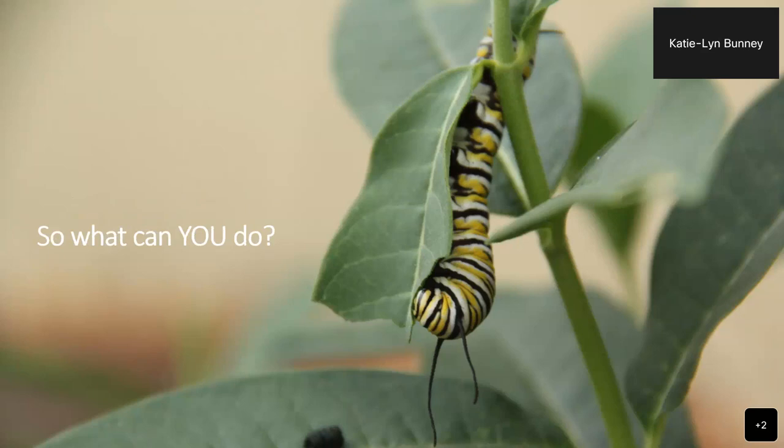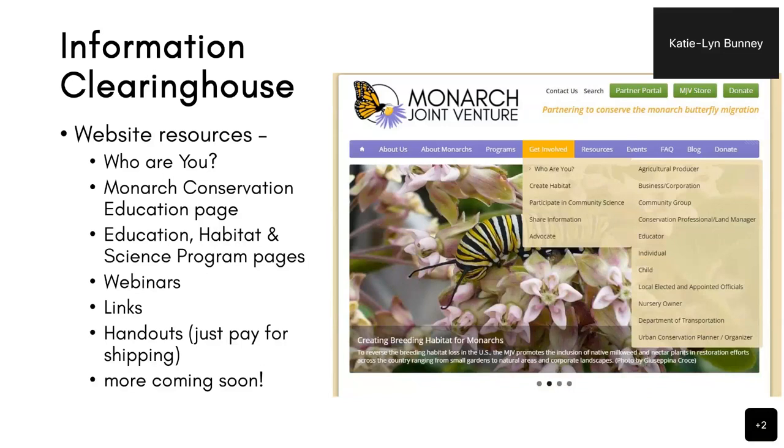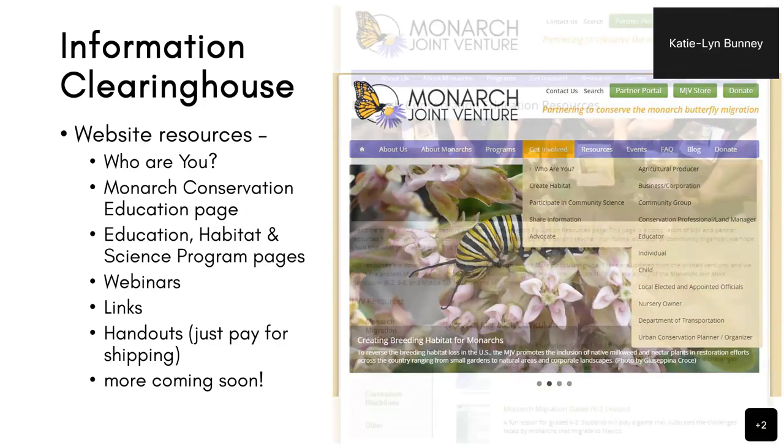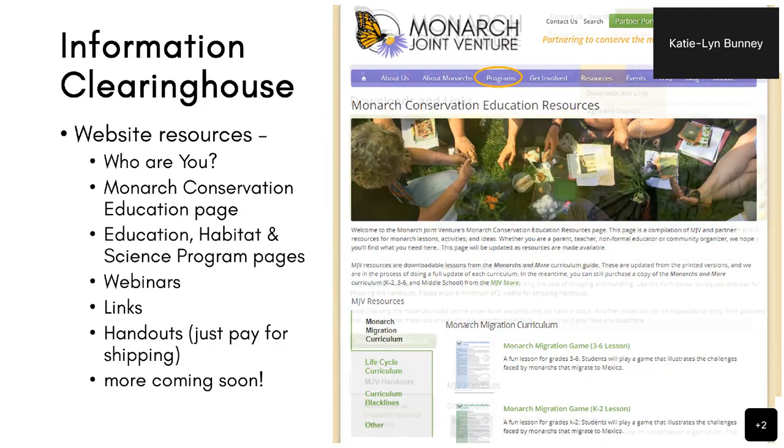You're already starting — you've already started exploring and learning more about monarch butterflies and what you can do to help them. Being a part of this webinar is the first step. The Monarch Joint Venture is a really great resource for information. We're kind of an information clearinghouse. You can find information based on the type of work you're looking to do, conservation education resources, science or habitat under our programs page. Our resources page has downloads, handouts, and things you can print off or order.